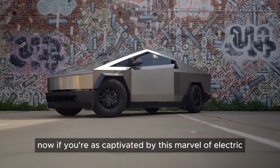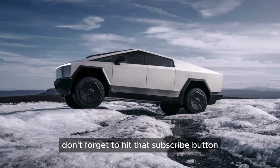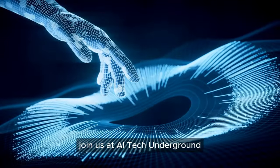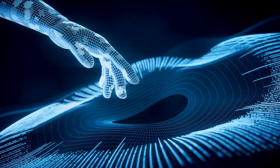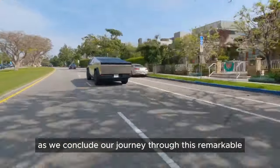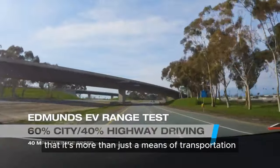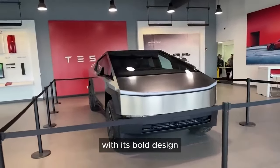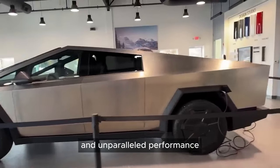If you're as captivated by this marvel of electric engineering as we are, don't forget to hit that subscribe button. Join us at AITech Underground for more insights into the future of technology and innovation. As we conclude our journey through this remarkable vehicle's features, it's clear that it's more than just a means of transportation — it's a glimpse into the future of mobility. With its bold design, innovative technology, and unparalleled performance, it challenges us to rethink our expectations of what a vehicle can be.